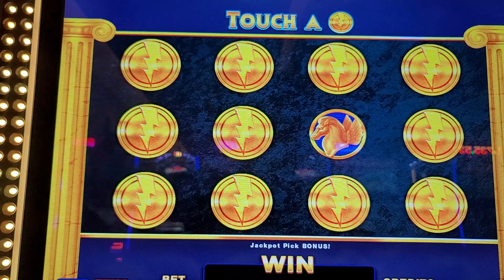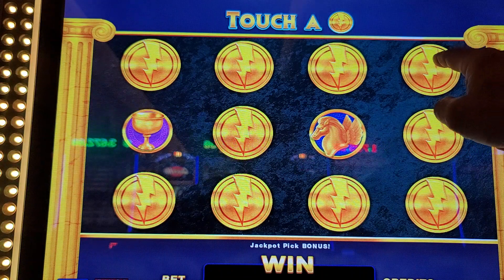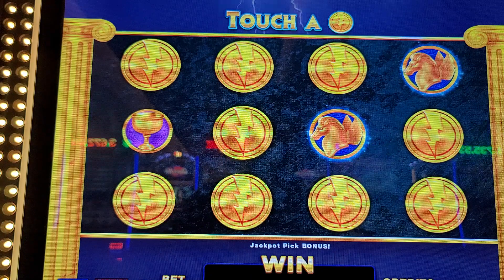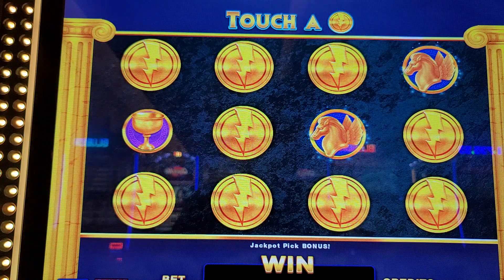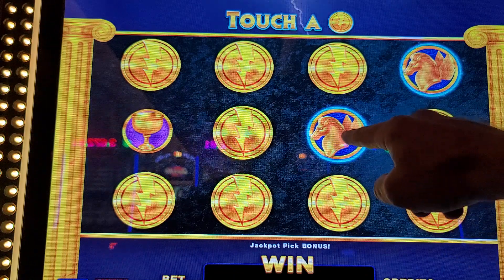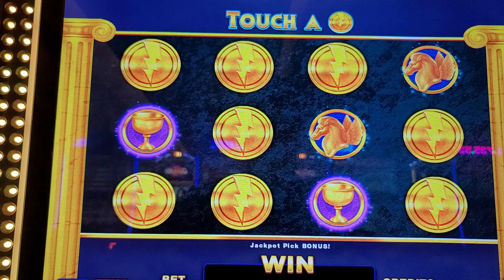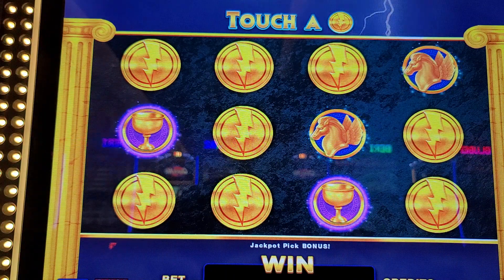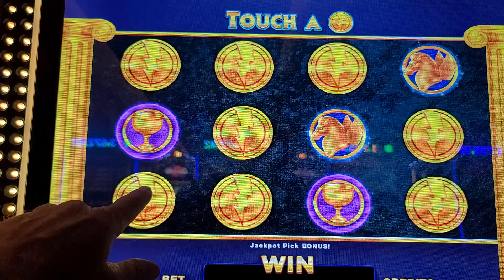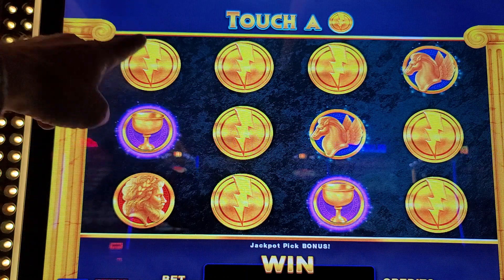That's $1,000. That's the mini. We can pick one more — we can win the major for $1,100. All we need is one more winged horse head, one more blue one. That cotton-picking mini keeps jumping up in there. There's the grand — let's go above the mini. That's the minor for $30. There's the grand again.